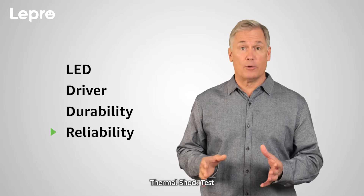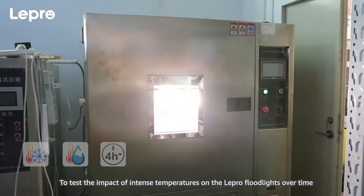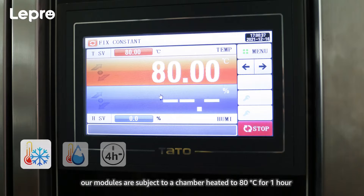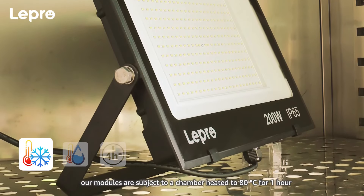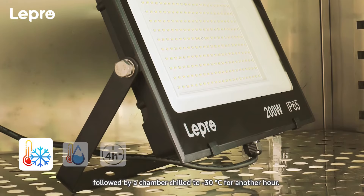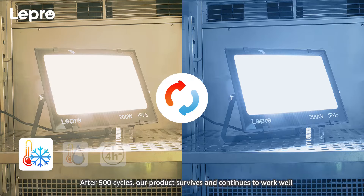Reliability — Thermal shock test. To test the impact of intense temperatures on the Lepro floodlights over time, our modules are subjected to a chamber heated to 80 degrees Celsius for one hour, followed by a chamber chilled to negative 30 degrees Celsius for another hour. After 500 cycles, our product survives and continues to work well, passing the test with flying colors.